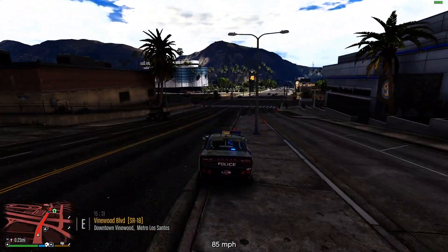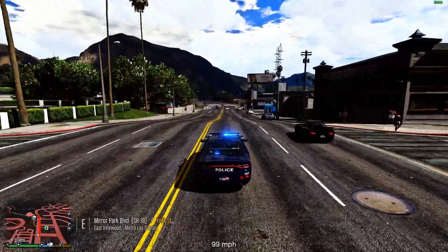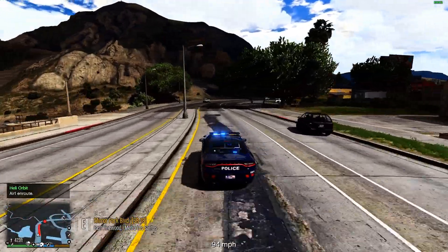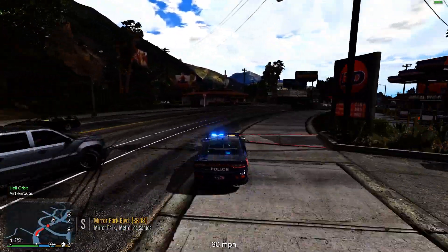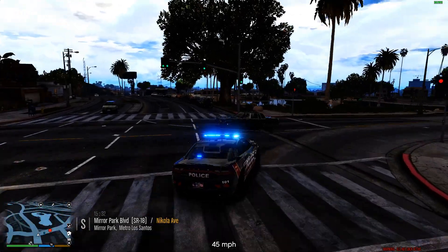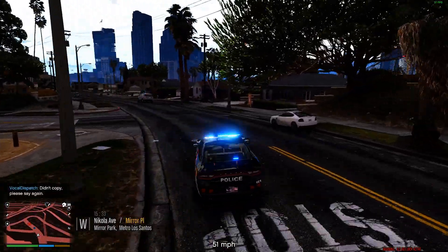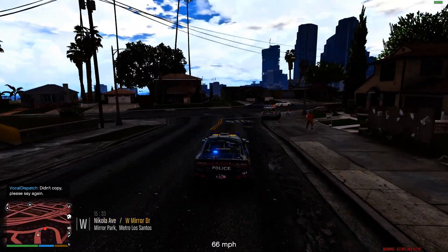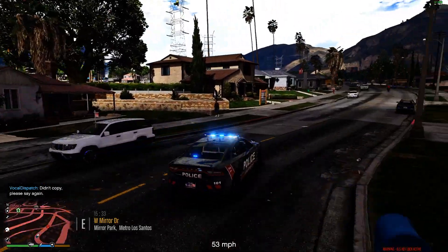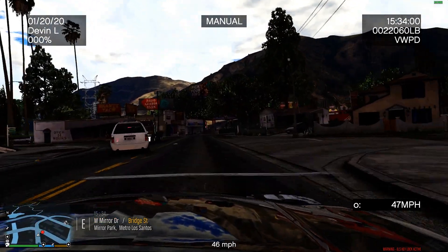It looks like we're trying to catch up to a pursuit of a motorcycle — they're heading out to the county. They're getting some massive air there. There's the Los Santos unit. 10 Lincoln 21, I've joined the pursuit, dispatch. That cop almost took that lady out — jeez. This bike — I'm going to take primary. I'm taking primary. We're east on Mirror Drive. I see the bike now. Looks like we're turning.